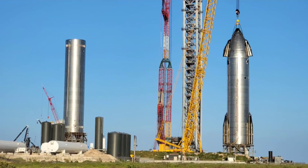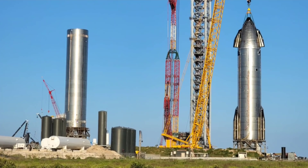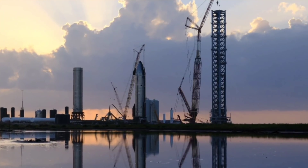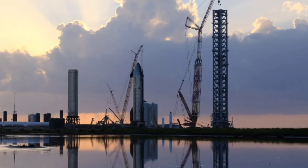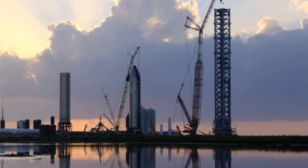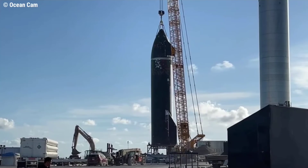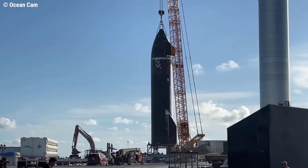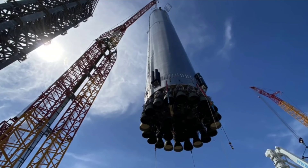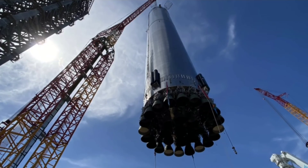That potential test roadmap may point to the expected milestones for Booster 4 once it returns to the launch site. Pending the completion of freeing pad A from the remains of B3, B4 could take its place on the mount, allowing for proof testing, cryo testing, and a series of static fire tests including up to nine engines firing at once. Conducting this initial test campaign on pad A would cause minimal disruption to the ongoing work at the orbital launch site. However, the OLS mount's own readiness will determine the best approach once B4 is ready to depart the high bay and roll down Highway 4 again.